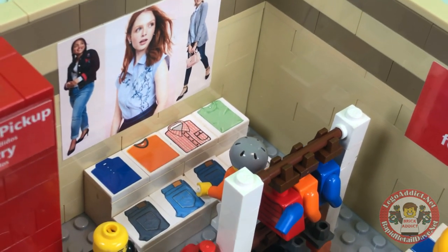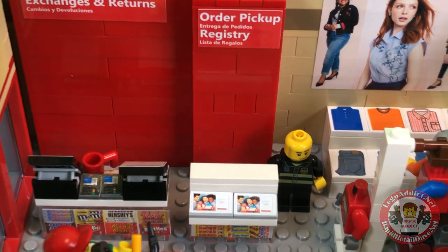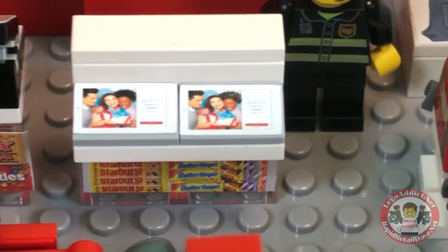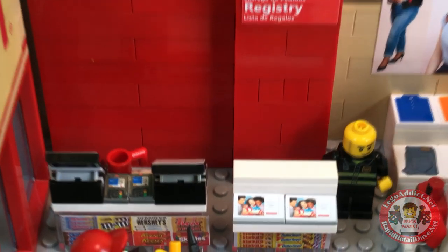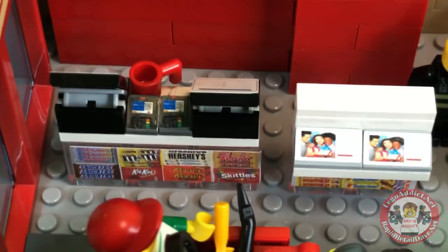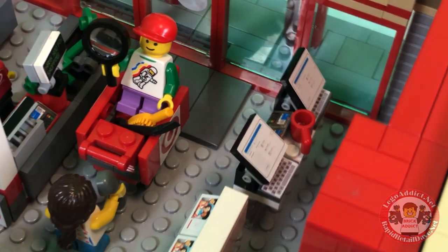There's some cool photography on the wall with some models. Over here you get the order pickup and registry section in multiple languages, and you can do self-photography right there. Below that: Starburst, Butterfinger — a little candy section. Right here you've got exchanges and returns — I've had to do that once or twice — and the counter with credit card machines, somebody's drink, and of course cash registers.